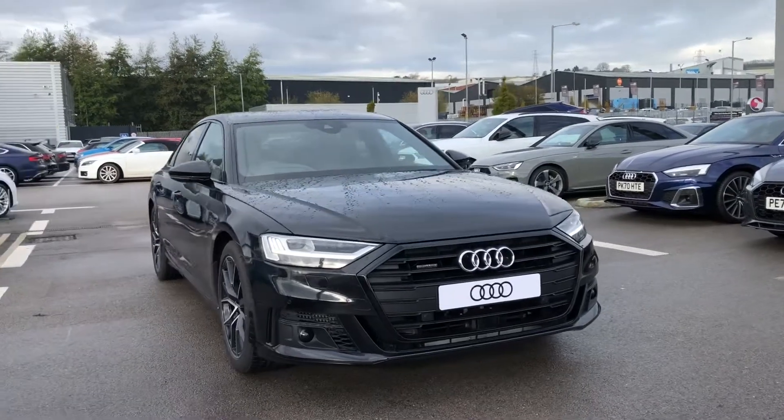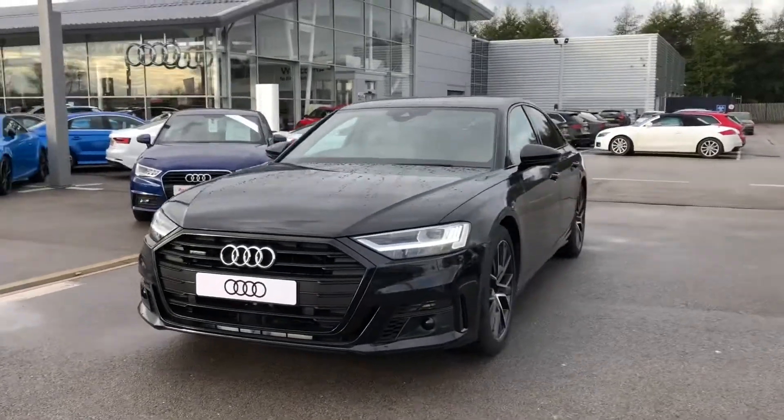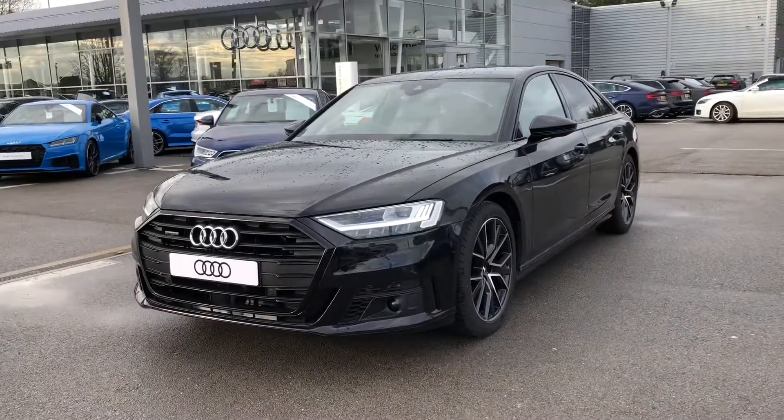Hi and welcome to Blackburn Audi. My name is Fiona and today I'm going to be giving you a quick tour of this absolutely stunning brand new Audi A8 Black Edition.